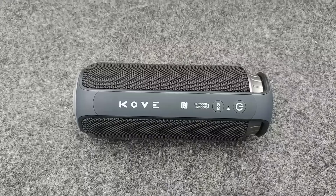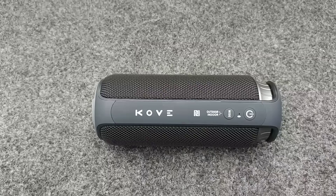Real quick, I want to mention Cove, who is sponsoring this specific video. They sent me this Bluetooth speaker — it's the Cove Commuter. This thing is really cool.